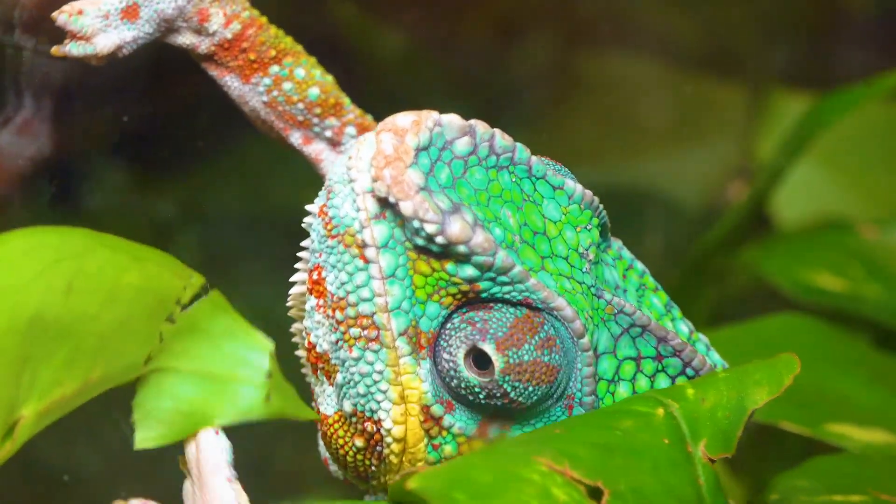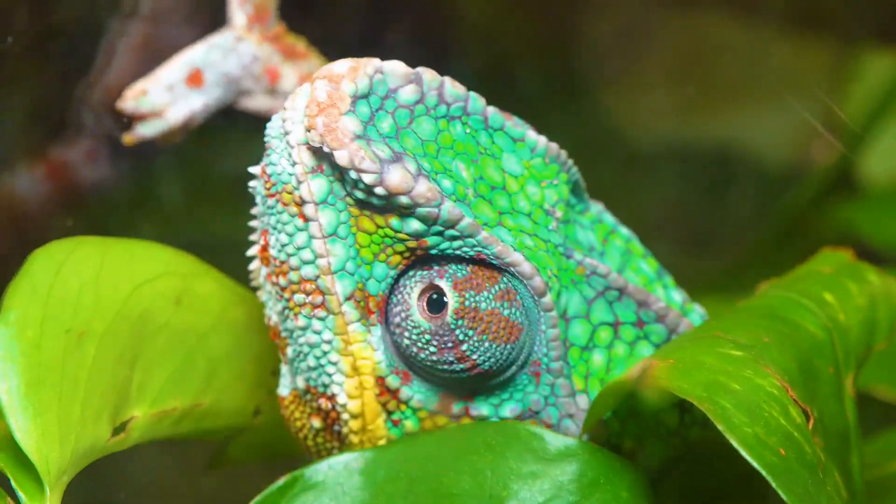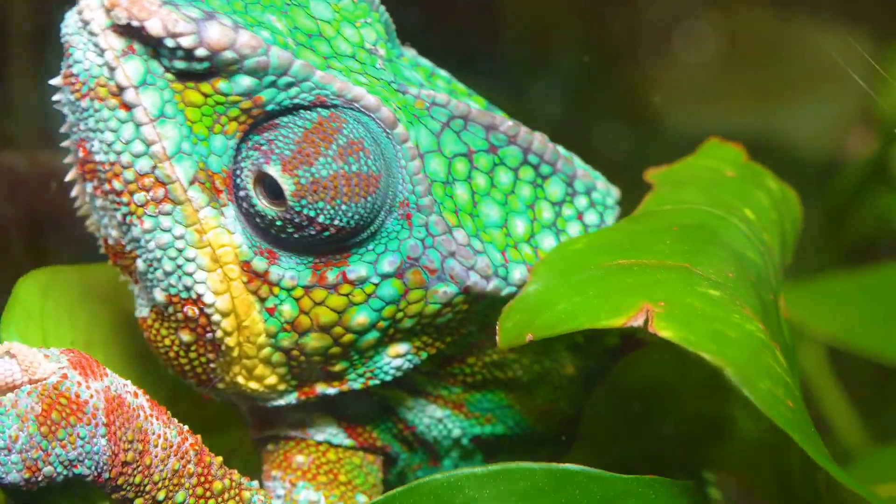Wait, we've seen a chameleon already, right? Well, meet its cousin — the panther chameleon with super bright color combos: pink, turquoise, green, and even purple.